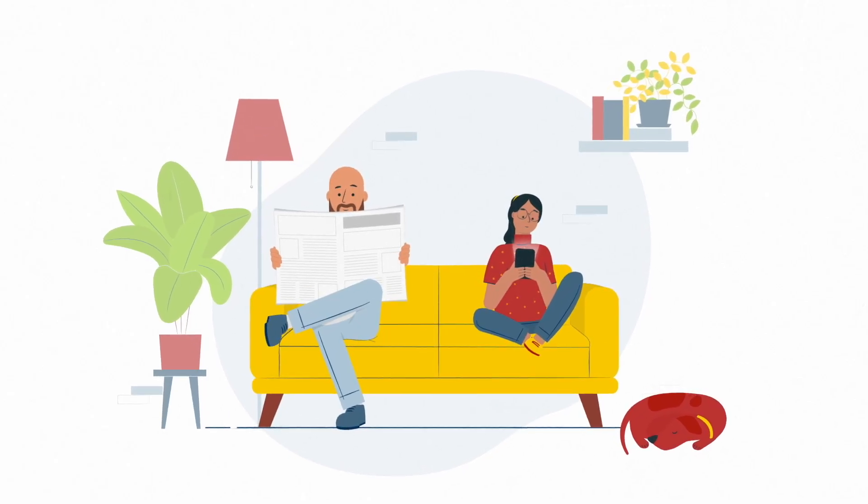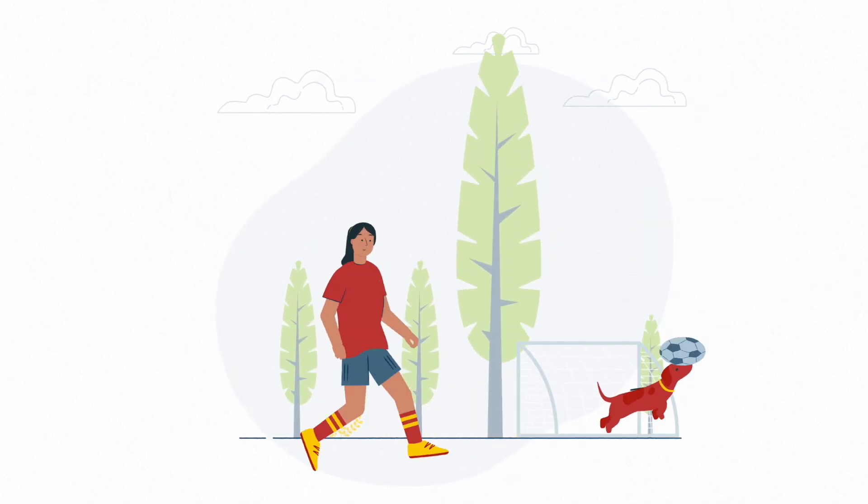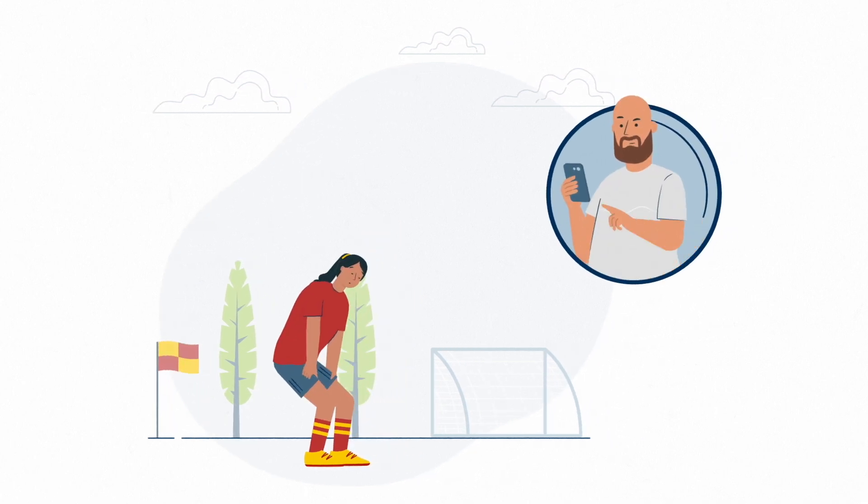This is Anna. She's a happy 13-year-old who enjoys walking her dog and playing sport. Recently, Anna has been short of breath when running. Her father decides to speak to her doctor.